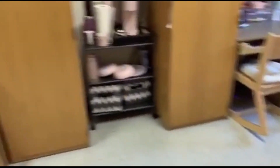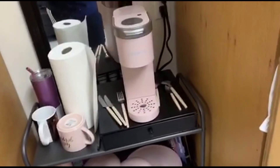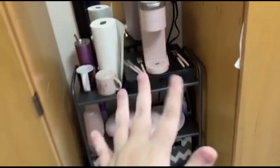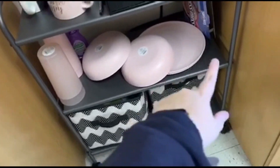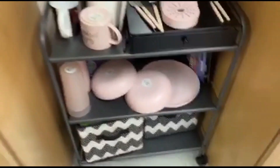Over here is the mirror. I did bring a Keurig. I kind of have a theme going on — everything's kind of pink. I have a pink Keurig, some cups, bowls, and plates that are pink. Down here is just some extra snacks that I have.